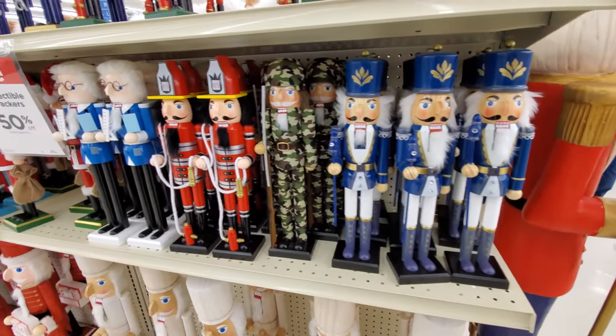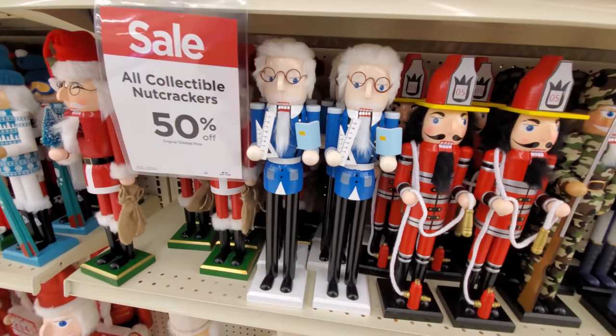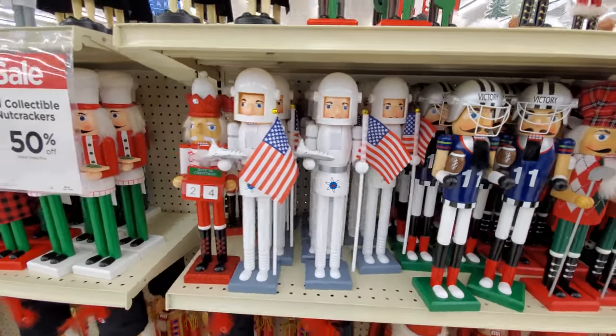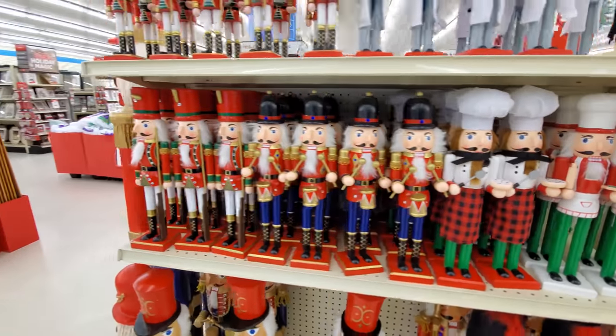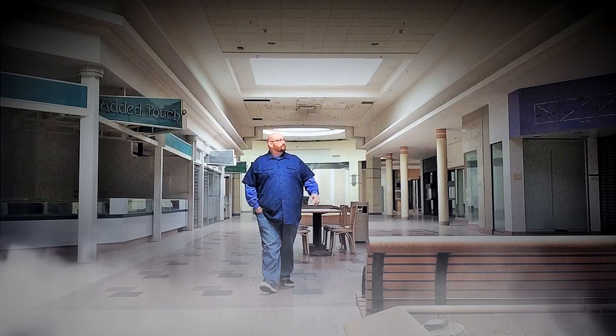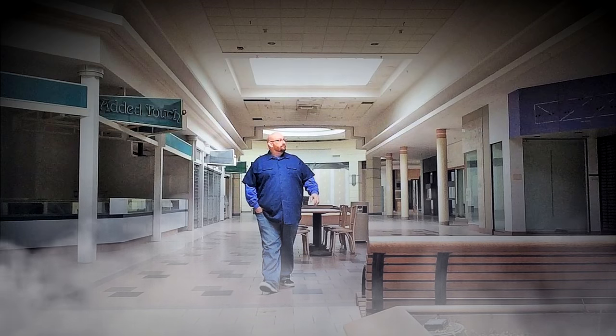They do have a ton of different kinds of nutcrackers though. Camo. Fireman. I guess that's a professor. Skier. Football. A spaceman. Pretty cool. Alright well, I guess that's it for this Michaels. We'll go to another one along the Christmas extravaganza here, because people are telling me that they have a lot of the little animatronic plush figures. So we'll hit another one along the way. Stay tuned and keep enjoying the Christmas. We'll see you next time.